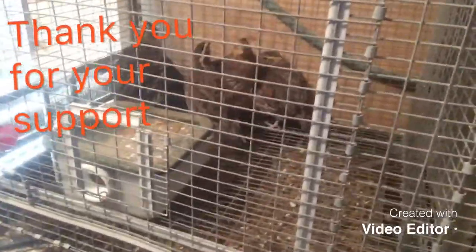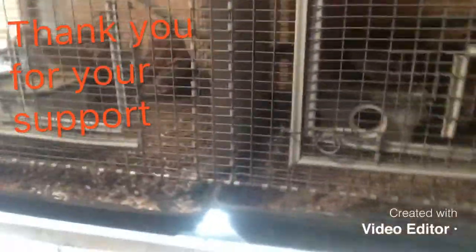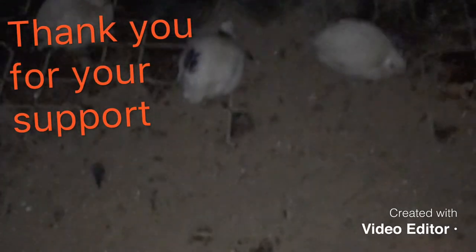I haven't got any eggs out of them yet, still waiting on that. It's still kind of cold with short days, so they ain't gonna lay too good right now anyway. Over here are our loose coturnix quail — we got some babies that we had bought.